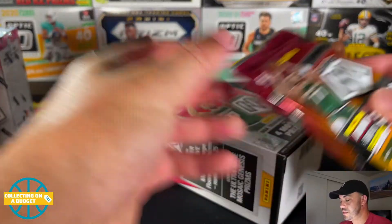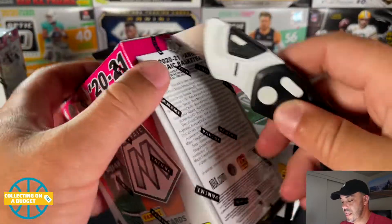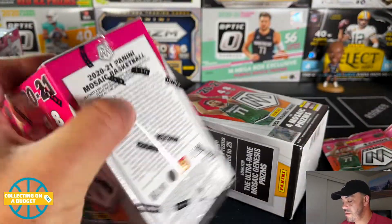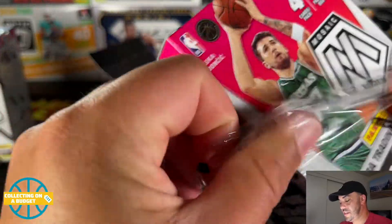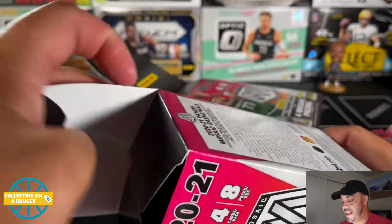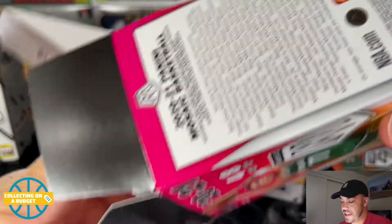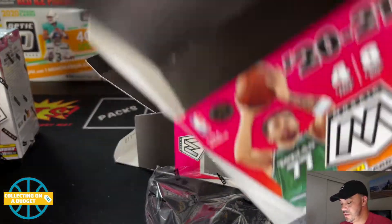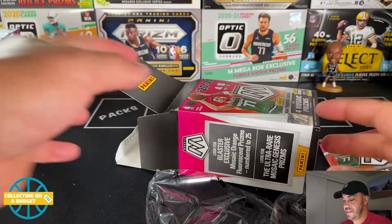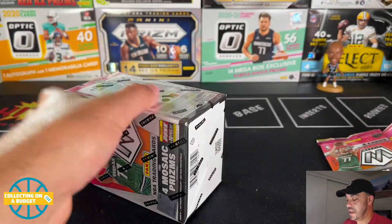I'm gonna open all three boxes and keep them separate so we can get an idea of what came from which blaster. Nice to change it up a little bit. I have a feeling that stuff from 2021 and also 21-22 print runs are probably just astronomical, so we're gonna see a lot of these types of products.